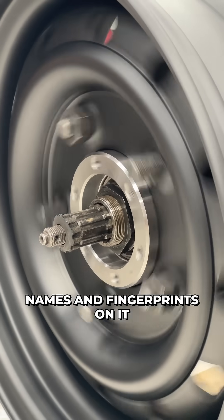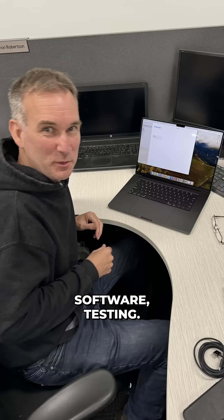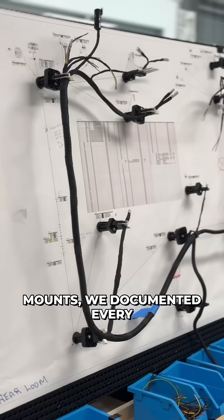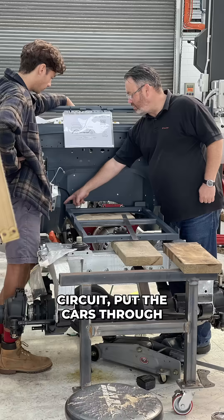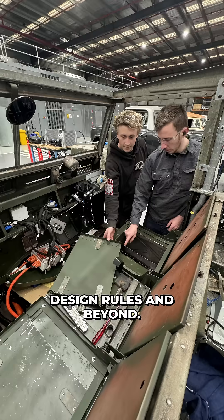This platform has a lot of names and fingerprints on it through fabrication, wiring, software, and testing. We designed the mounting structures, we validated the mounts, we documented every circuit, put the cars through brake testing, noise and electrical checks. They meet Australian design rules and beyond.